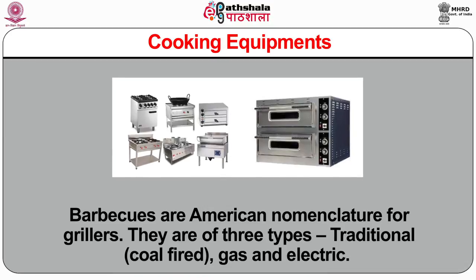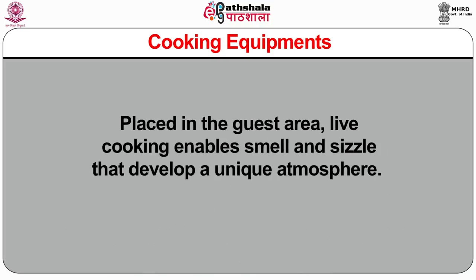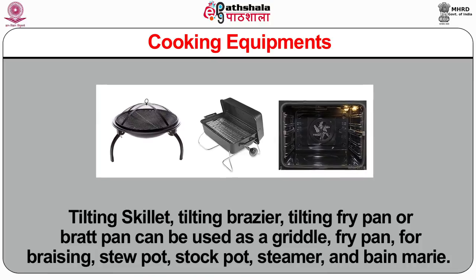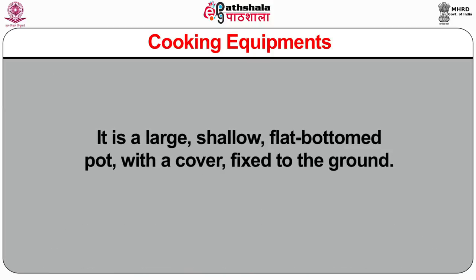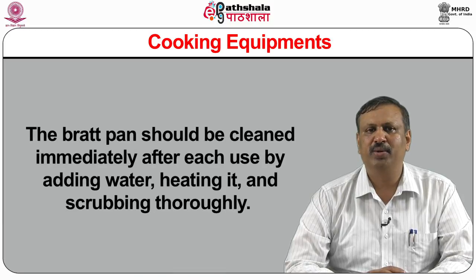Barbecues are the American nomenclature for grillers. They are of three types: traditional coal fired, gas and electric. Placed in the guest area, live cooking enables the smell and sizzle that develops a unique atmosphere, and guests can cook their meat to their own preference. Tilting skillets, also called tilting brazers or brat pans, can be used as a griddle, fry pan for braising, stew pots, stock pots, steamers and bain marie. It is a large, shallow, flat-bottom pot with a cover, fixed to the ground. It can be tilted to an angle of more than 45 degrees so that food may easily be emptied onto pots and trays. The brat pan should be cleaned immediately after each use by adding water, heating it and scrubbing thoroughly.